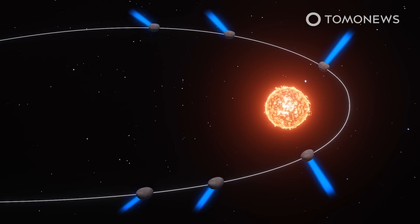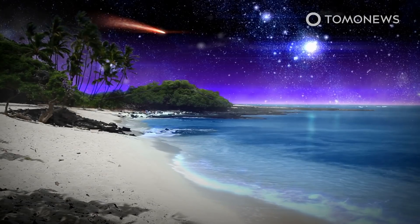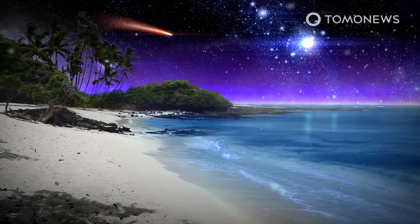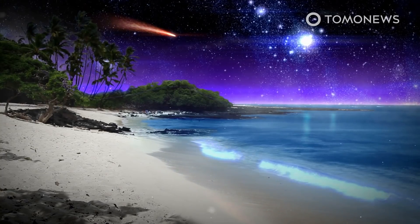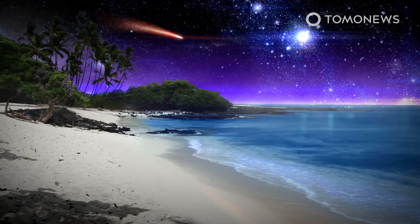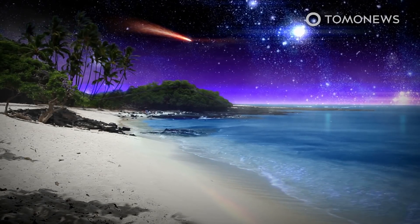Like all comets, this one will round the Sun and head off back to where it came from. Another comet that might have originated in the mysterious Oort Cloud is Halley's Comet, which is visible from Earth every 75 years. Halley is therefore the only naked-eye comet that can appear twice in a human lifetime. It last appeared over Earth in 1986 and will next appear in 2061.